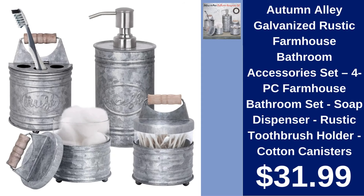Autumn Alley Farmhouse Bathroom Accessories Set $31.99. A rustic four-piece set that includes a soap dispenser, toothbrush holder, and two cotton canisters, perfect for adding a farmhouse touch.